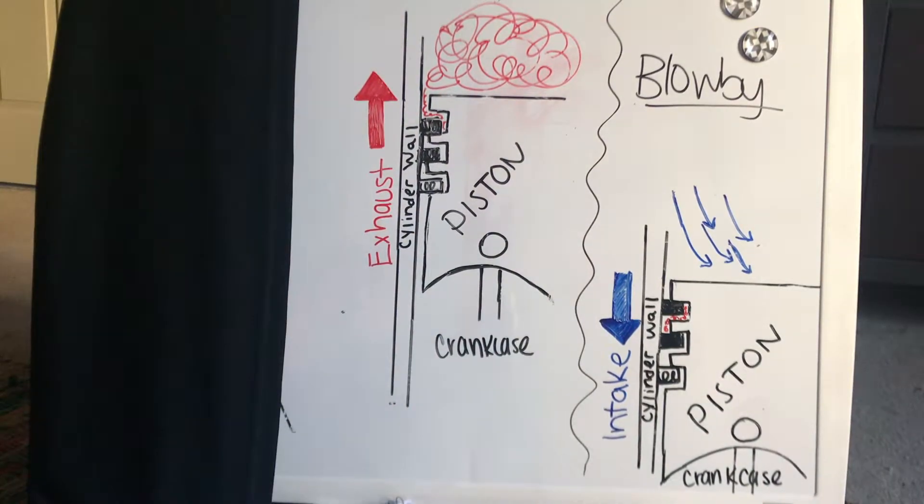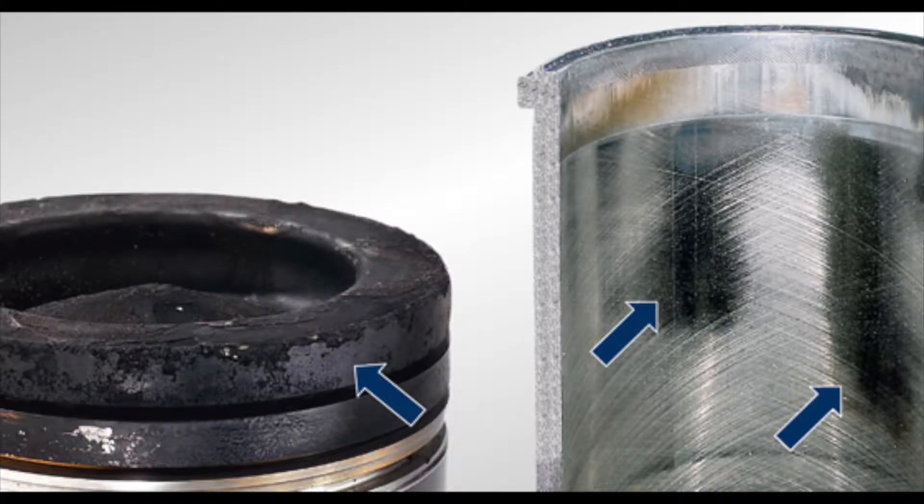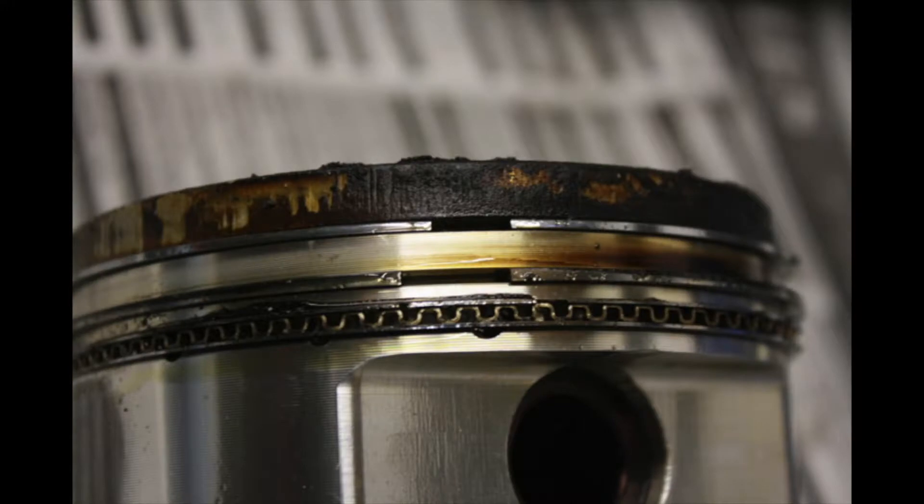Small amounts of blow-by are normal for all engines. Excessive amounts, though, are considered failures and will result in loss of power. Another failure is when carbon deposits, which are formed from blow-by, oil, and heat, build up either on top of the piston, along the cylinder wall, or in the ring grooves. This will cause the rings to wear, stick, or even break.